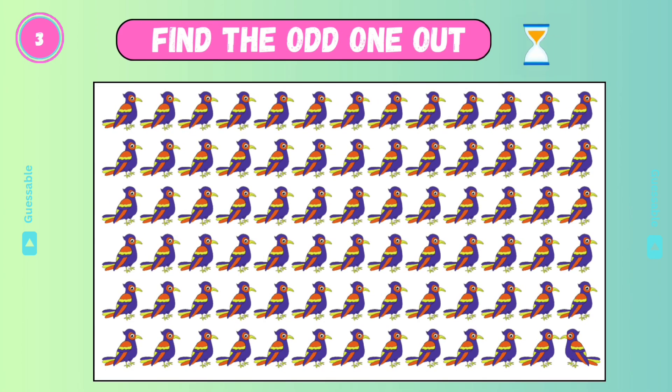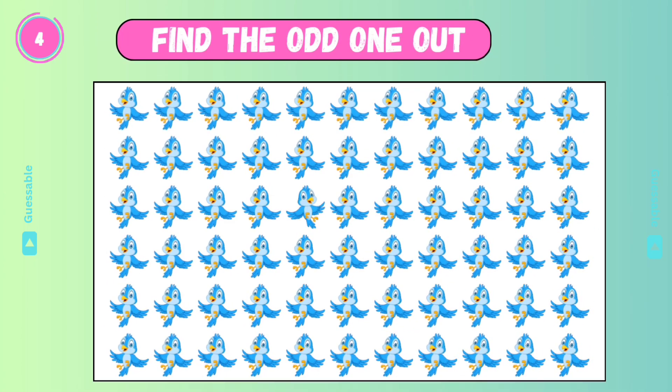Find the odd one! Okay! Yes! Check this! Good!